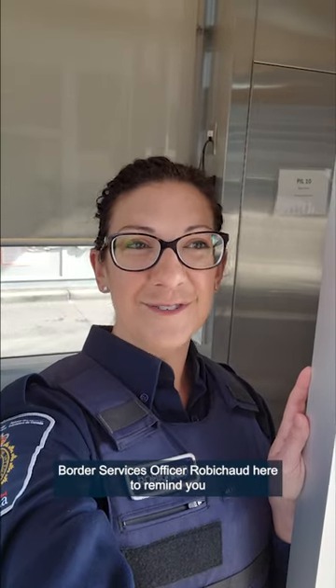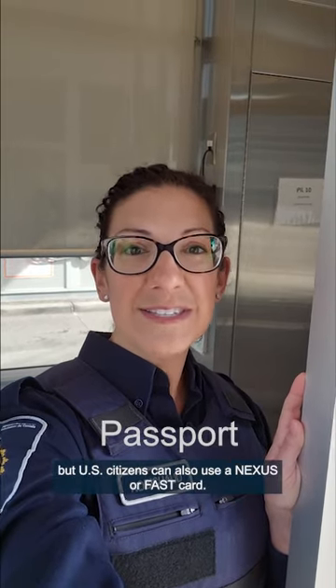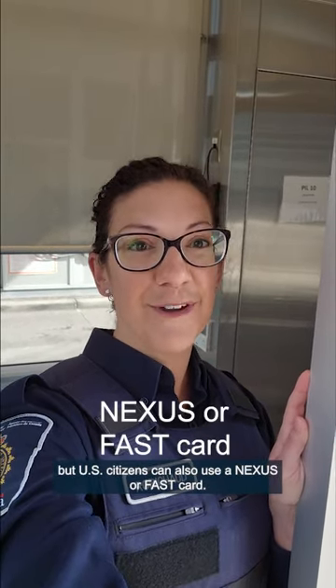Hi everyone, Border Services Officer Robichaud here to remind you to carry proper identification when traveling to Canada. A passport is always best, but U.S. citizens can also use a NEXUS or FAST card.